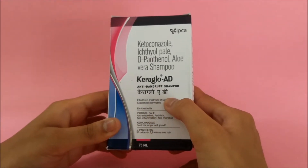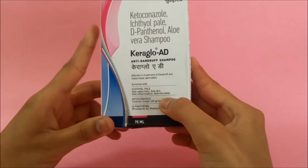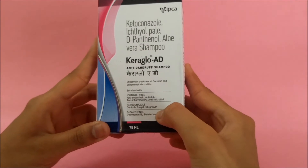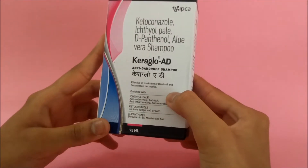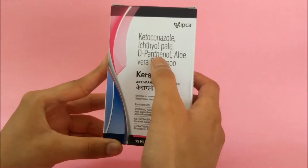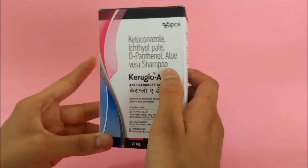It's enriched with ichthyol pale, which has anti-inflammatory properties, and ketoconazole, which controls fungal cell growth so that it prevents the reoccurrence of dandruff. The main ingredients are depanthenol and aloe vera, which make it different from other dandruff shampoos.